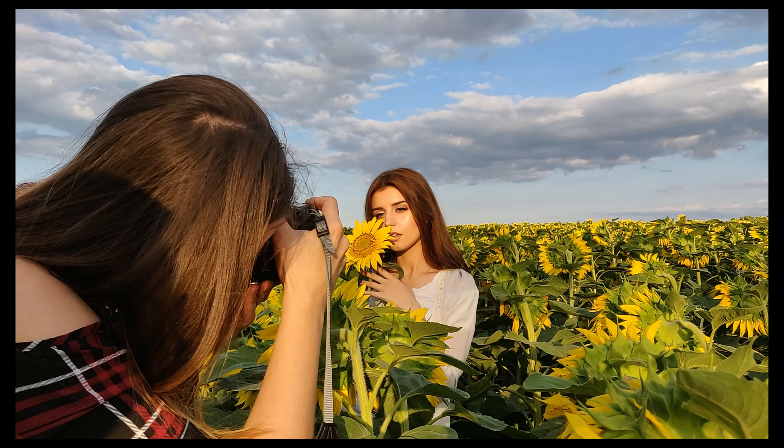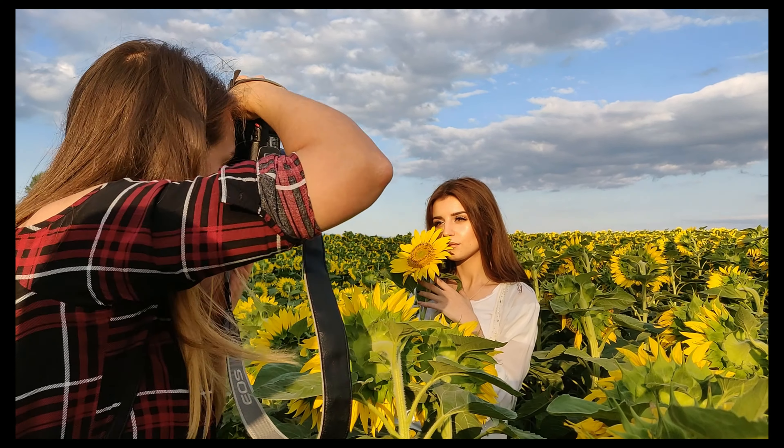Shoot some landscapes, some portraits with friends, try different things. Nothing beats practice, and with time you will improve. Everything around you can help you to develop your skills. At some point you won't even need to think about how to set up your camera — you just know.